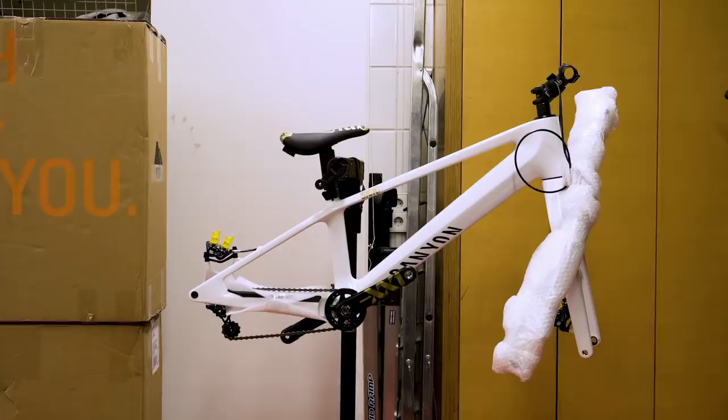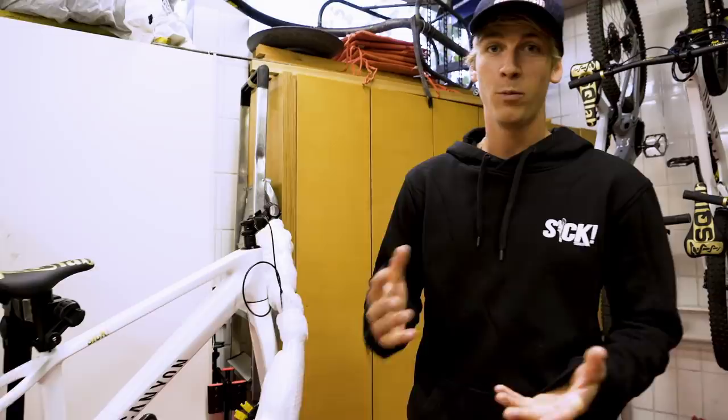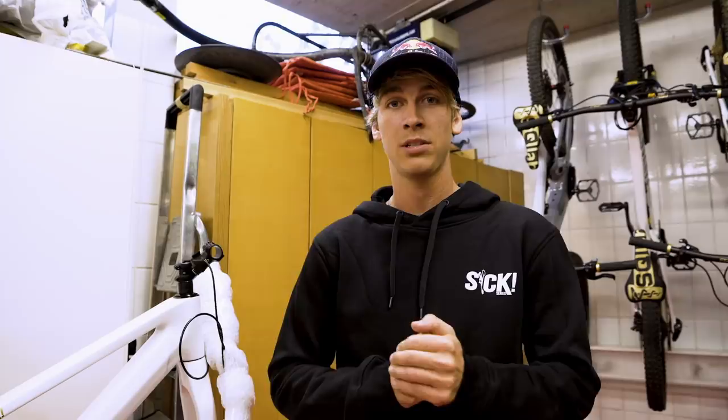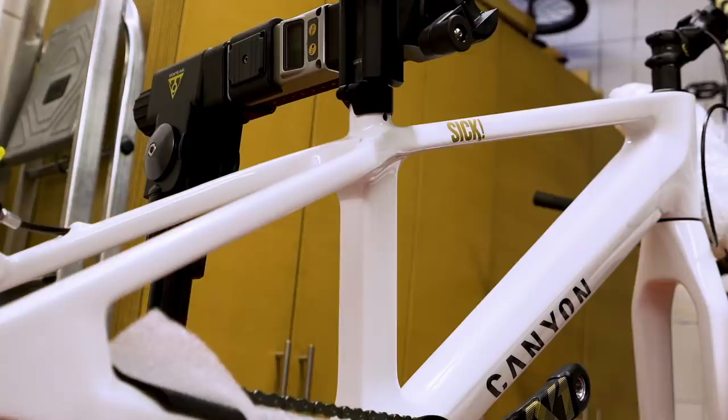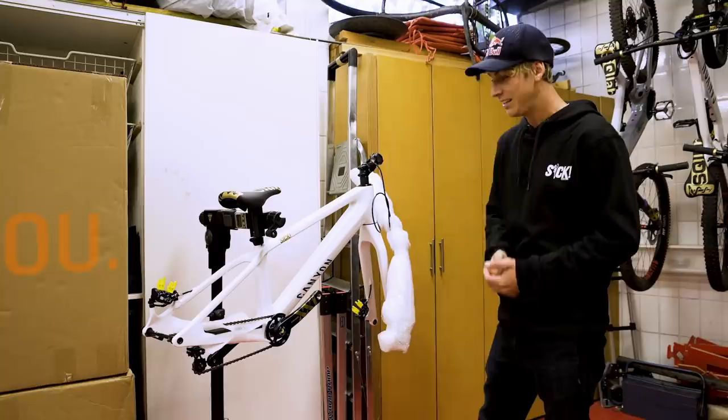And here we've got a super special bike. I just got it today, which is insane — I've been waiting for it quite some time. You know, from working together with Canyon on a trials bike, it's been pretty good. I was super happy and stoked on it, but now we've got a carbon one. Canyon helped me to build my own carbon trials bike, and here we are. I haven't really ridden it yet but I'm super excited to try it and to see how it feels.